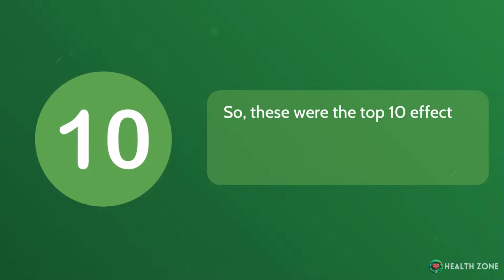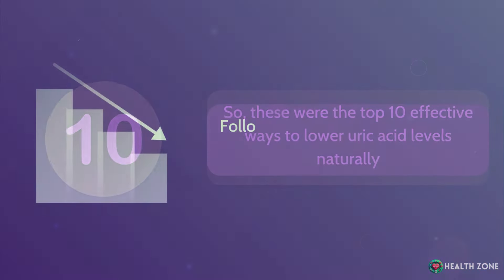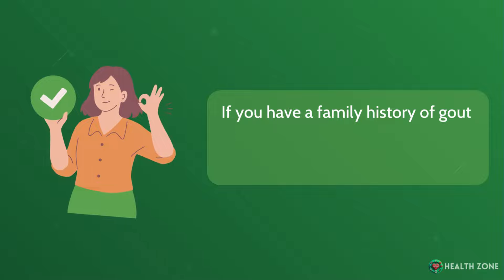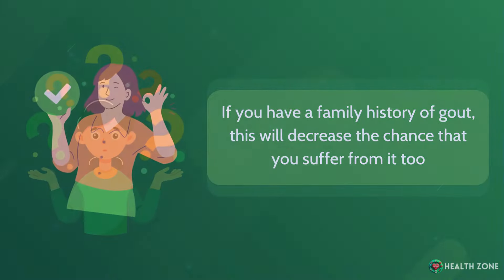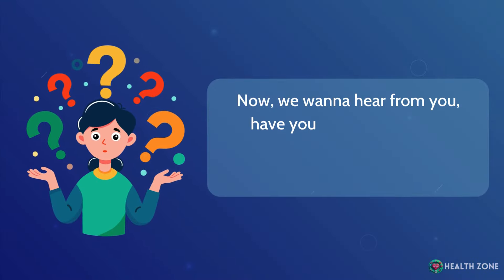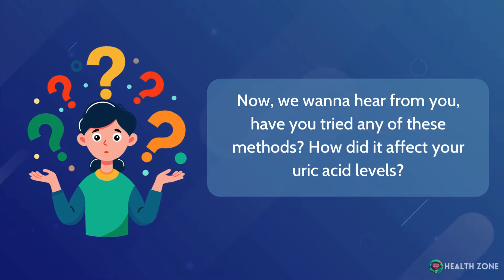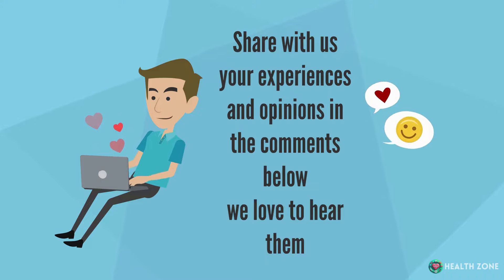So these were the top 10 effective ways to lower uric acid levels naturally. Following these habits will decrease the severity of your gout, and if you have a family history of gout, this will decrease the chance that you suffer from it too. We want to hear from you — have you tried any of these methods? How did it affect your uric acid levels? Share your experiences and opinions in the comments below.